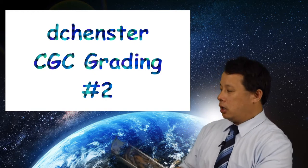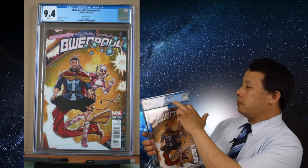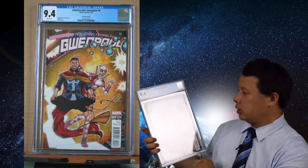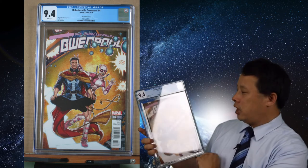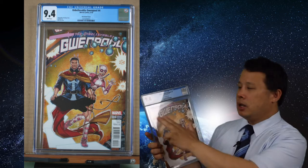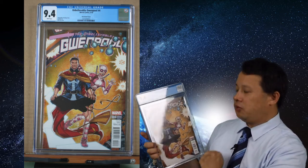First one is a 9.4 — it's an incredible Deadpool number four. I got this one because it's a limited variant cover featuring Deadpool with Doctor Strange. This came out when the Doctor Strange movie was released and it was very popular, so they made these special variant covers. It's very nice, very good looking — 9.4 due to some corner and finger ding, but still a very good cover.